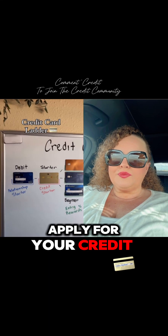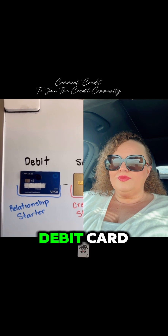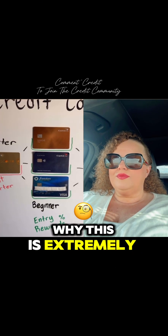This is the exact order in how to apply for your credit cards. First, it is extremely crucial for you to start a relationship with the bank in the form of a debit card. You will see in the future credit cards why it is extremely important.